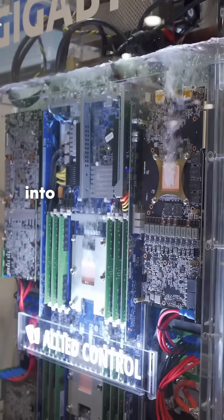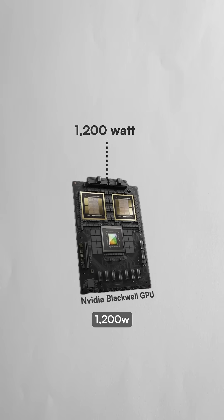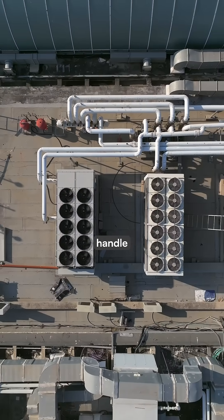Data centers are submerging servers into vats of boiling liquid to keep AI chips from overheating. The newest NVIDIA Blackwell GPUs draw 1200 watts each, nearly quadruple what chips consumed just seven years ago, and traditional cooling methods can no longer handle the heat.